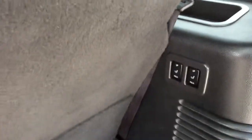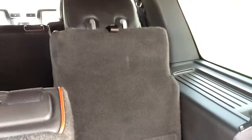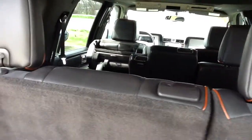It has power folding seats. It makes it a little easier for folding your seats up. It also has a one button press to close it.